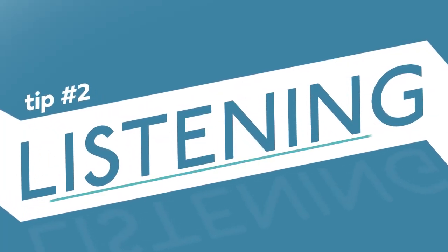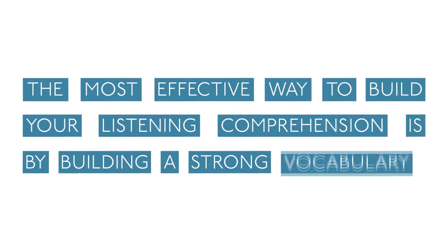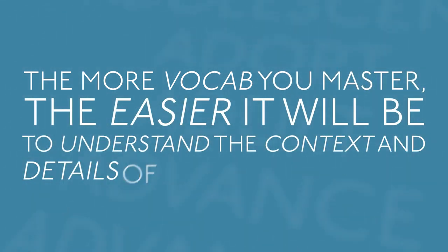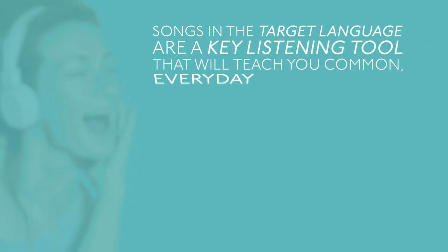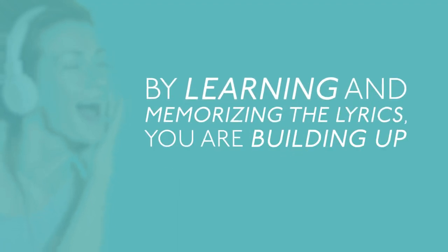Tip number two: listening. The most effective way to build your listening comprehension is by building a strong vocabulary. The more vocab you master, the easier it will be to understand the context and details of the conversation. Songs in the target language are a key listening tool that will teach you common, everyday vocabulary. By learning and memorizing the lyrics, you're building up your vocabulary.